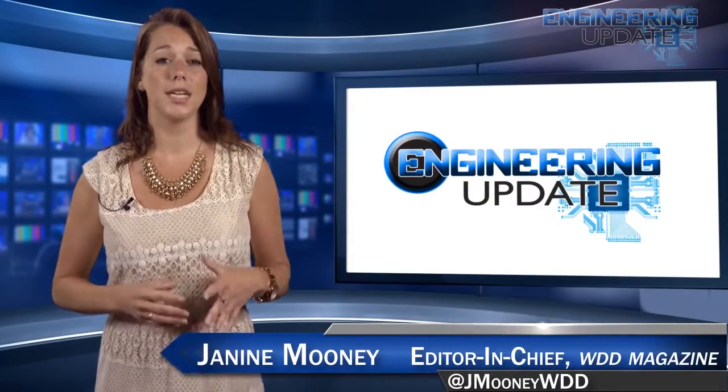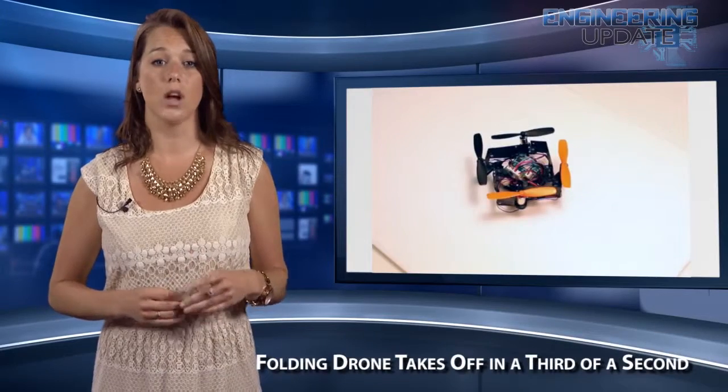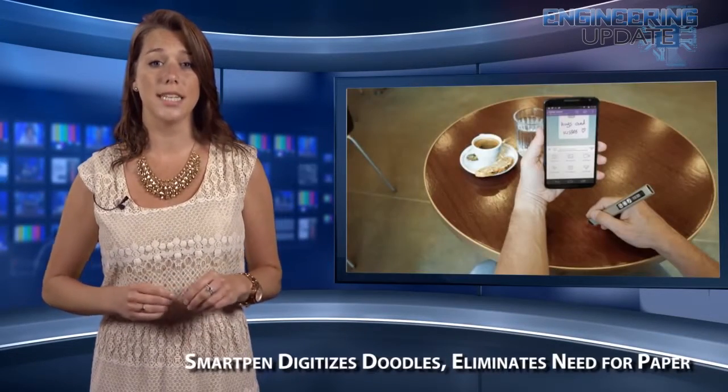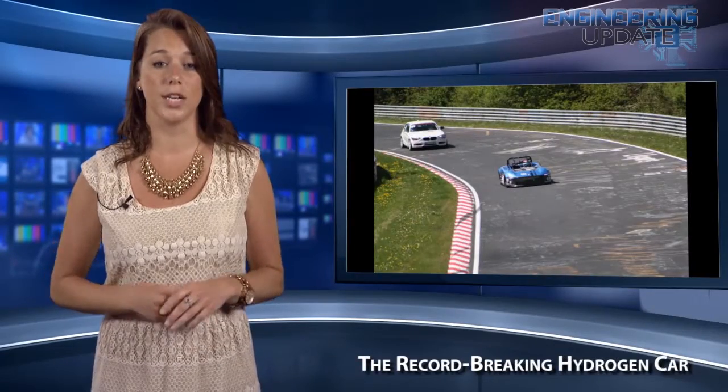Welcome to the Engineering Update. I'm WDD's Editor-in-Chief Janine Mooney, and in this week's episode: a folding drone takes off in a third of a second, a SmartPen digitizes doodles and eliminates the need for paper, and the record-breaking hydrogen car.